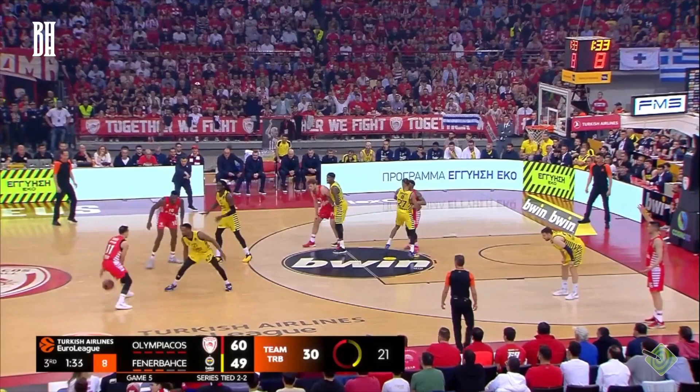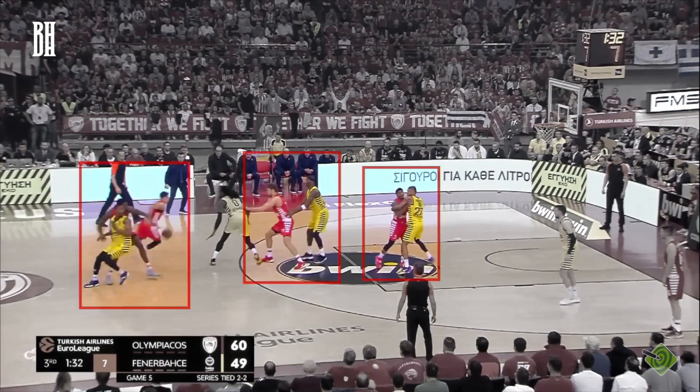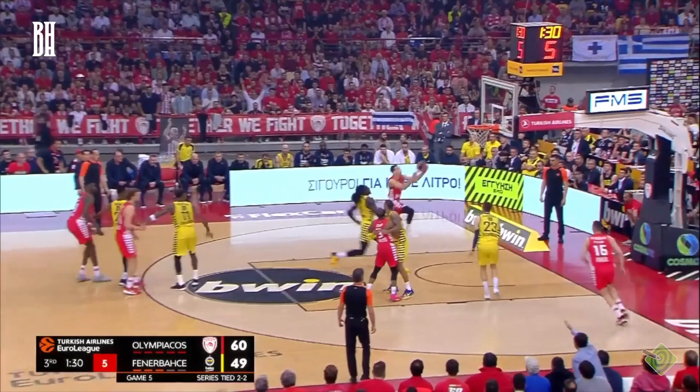Here, Vazenkov subtly attempts to disrupt Motley, who has switched onto Slukas. Slukas turns aggressive, attacking the basket with fierce determination. However, Motley intercepts, but it's too late — the basket counts.